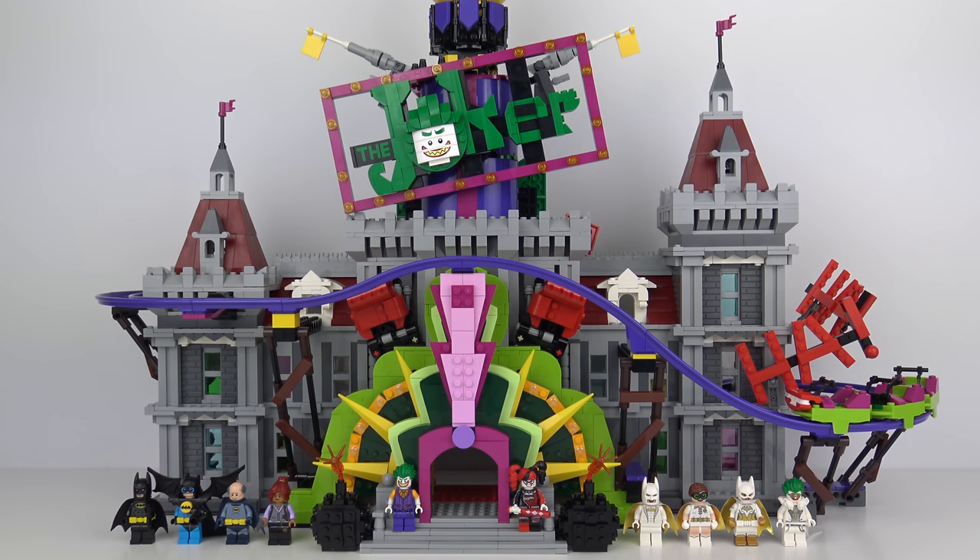And here's the completed build. Build time was 6 hours and 45 minutes and there was plenty of LEGO for everybody in the family to have a go. This was great fun to put together and the end result is a super impressive LEGO build. It's bright, it's colourful, there are loads of new elements in there and we've got 10 great minifigures.